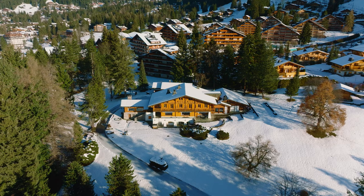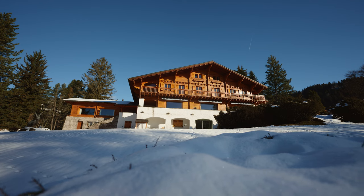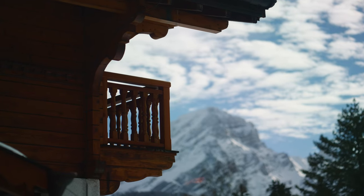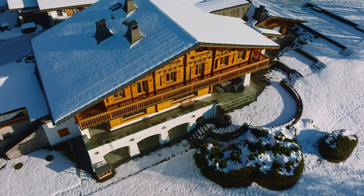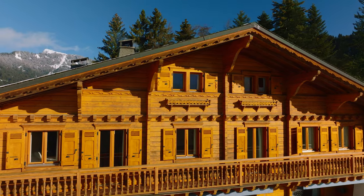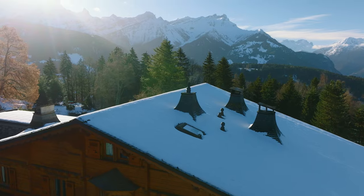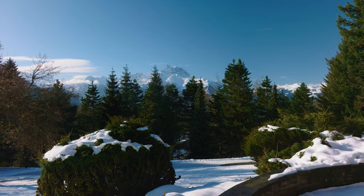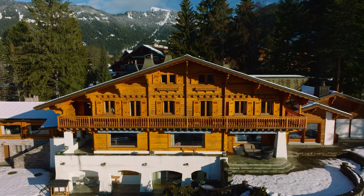Traditionally, they were built according to the principles of a stone ground floor and wooden upper floor. Another vital feature of chalets is the broad roof overhangs, designed to protect the wooden walls from heavy rainfall in the Alps, especially in autumn and winter. Traditional local materials gave the chalet a robust, durable and rustic character.